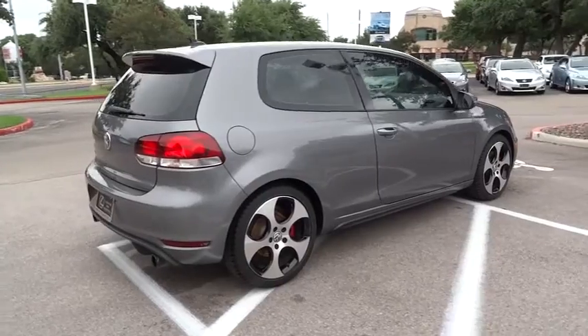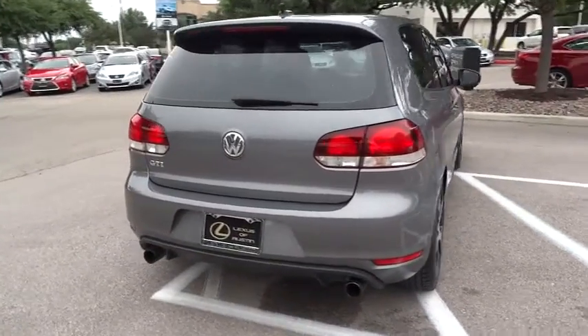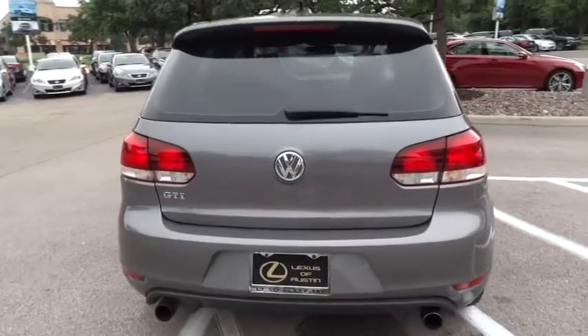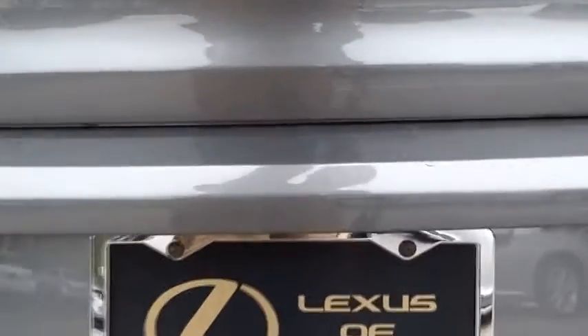Stability control, anti-lock braking system, CD changer, steering wheel audio controls, traction control, air conditioning, power steering, driver airbag, adjustable steering wheel.